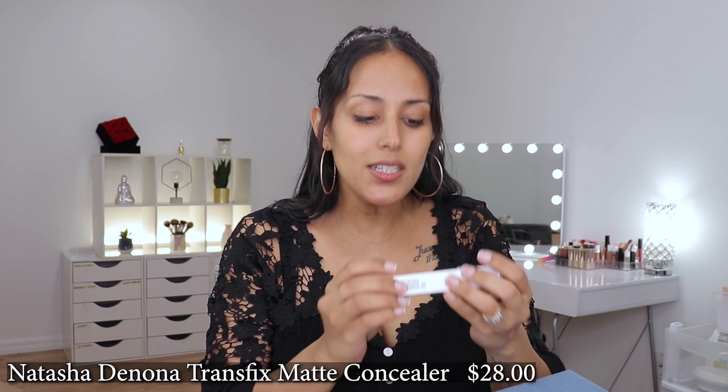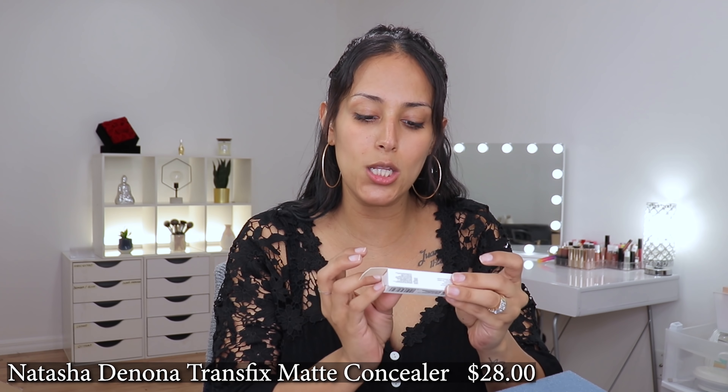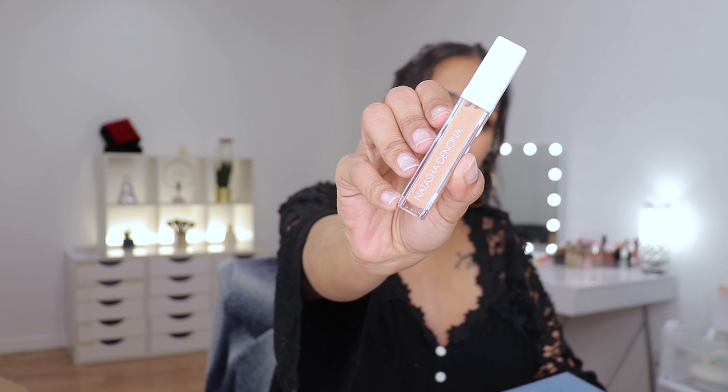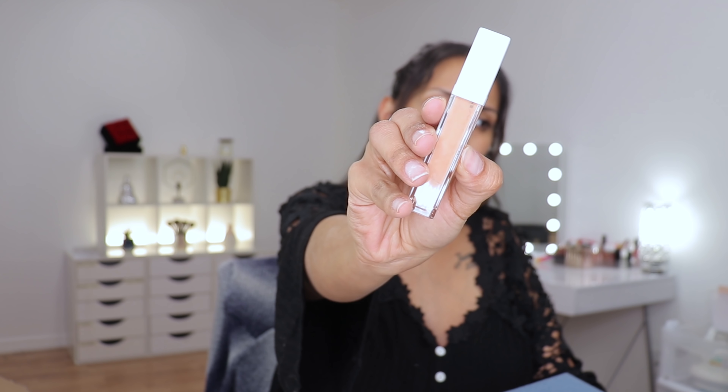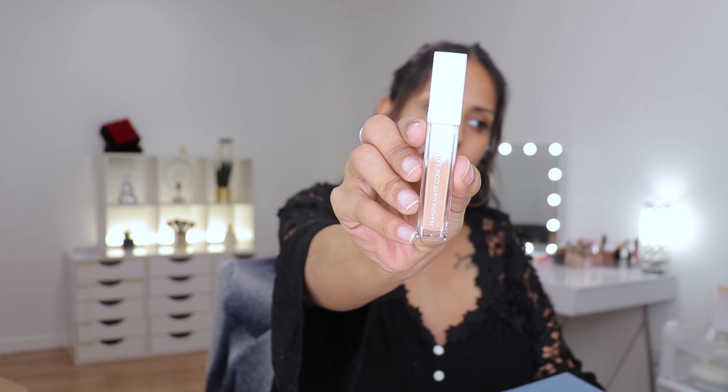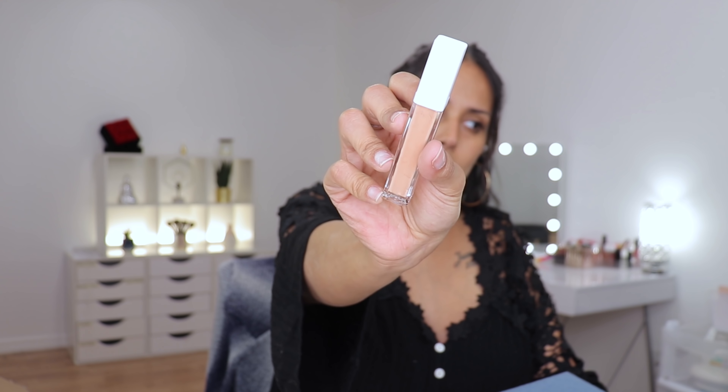Second to last, I received the Natasha Denona Concealer — it's the Transfix Matte Concealer. I'm happy because I really wanted to see what you guys were saying about it drying out under the eyes fairly quickly. They sent shade 8R. Do you guys see how it looks separated? A lot of you have said you've tried it and purchased it yourselves. I'm going to shake it up — maybe it's just been sitting, or maybe the Florida heat probably did it.